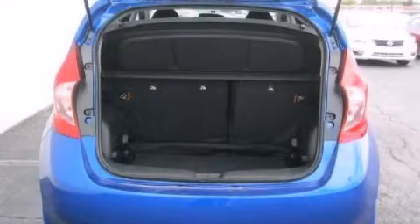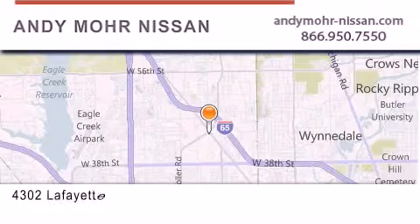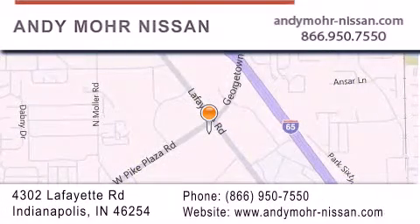Please call us today for more information on this great vehicle. Andy Moore Nissan is the place to find new Nissan cars and trucks and used cars in Indianapolis. You can search our new and used car inventory online, get new car pricing, and receive free no obligation price quotes. Stop by and visit us today at 4302 Lafayette Road in Indianapolis or see us online at AndyMoore-Nissan.com.